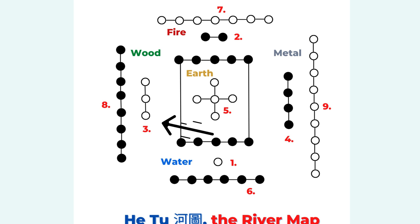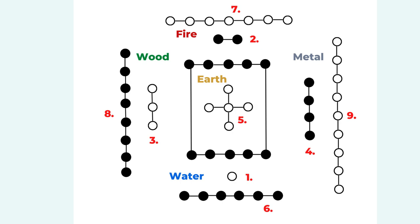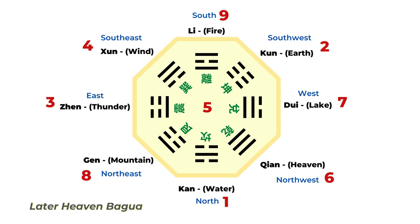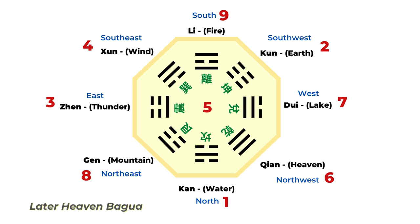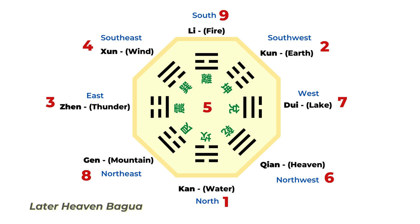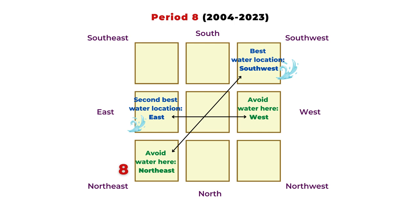For Period 8, we look at number eight, and its helpful paired number is three — both three and eight belong to the wood element. Going back to the Later Heaven Bagua chart, number three is in the east. So the east is our secondary lucky water location during Period 8. If you cannot place water in the southwest, you can set up water in the east. In general for Period 8, southwest is the best water location and east is the second best.